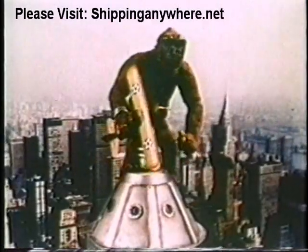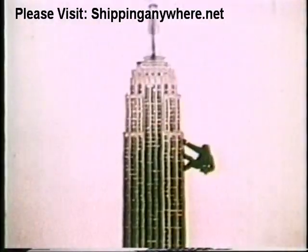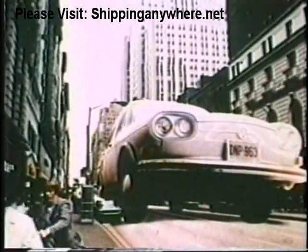If you've been looking high and low for a big car as good as a Volkswagen, maybe you should look into our big car, the Volkswagen 411.